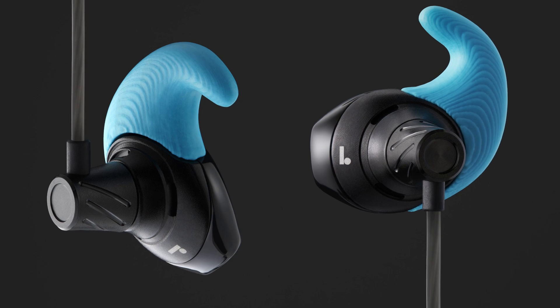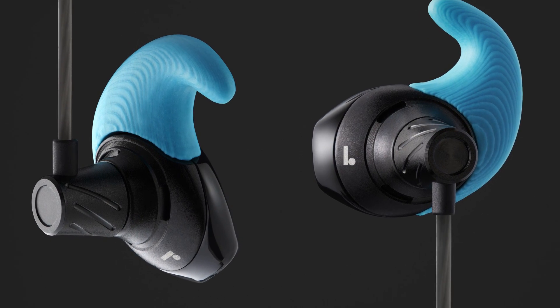I'm Pete Zielinski with Additive Manufacturing Magazine and I'm here with Nikki Kaufman. Nikki is the founder and CEO of Normal, a company that makes custom earbuds using 3D printing.